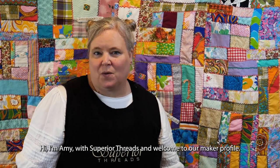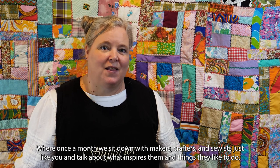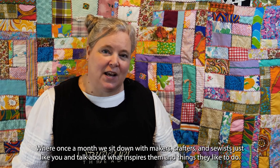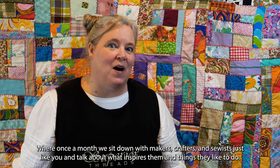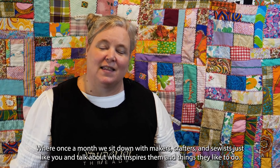Hi, I'm Amy with Superior Threads, and welcome to our Maker Profile, where once a month we sit down with makers, crafters, and sewists just like you and talk about what inspires them and things they like to do.